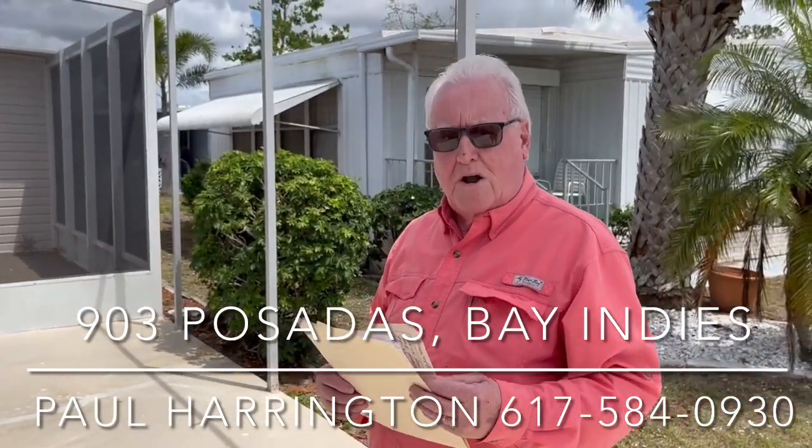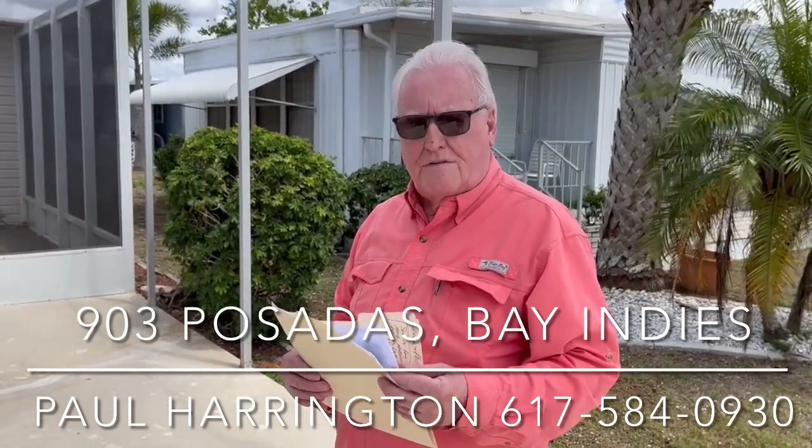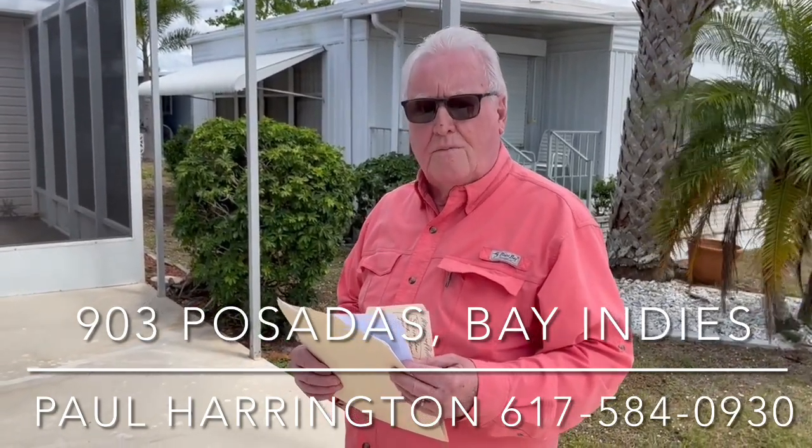Thank you. I'm Paul Harrington from My Florida Dreams. 617-584-0930. Thank you.